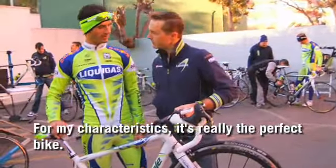Allora Daniele, come la trovi? It's a very rigid bike. For my characteristics, it's really perfect.